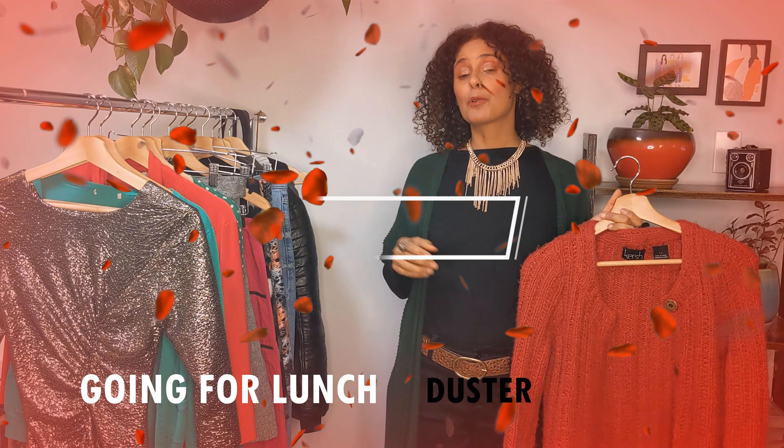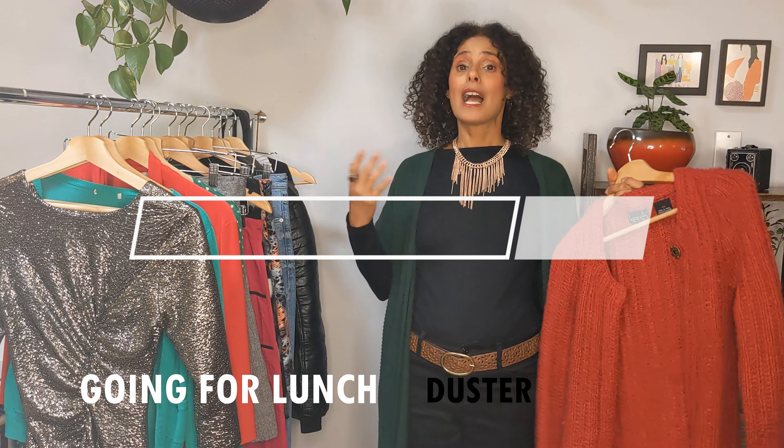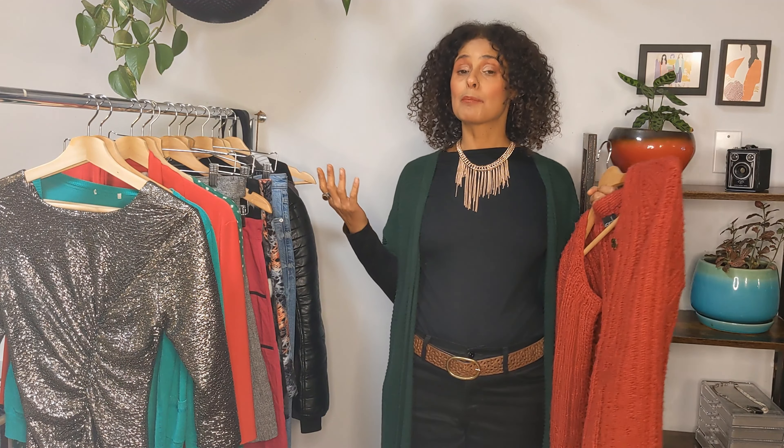I'm going to show you three ways to wear this duster. For the first outfit I'll wear the duster with my high-rise jeans and this black blouse. See how I'm wearing these high-waist jeans with the duster — it looks nice, chic, and put together. The high-waist pants really help give support to the tummy area and I just love this outfit.